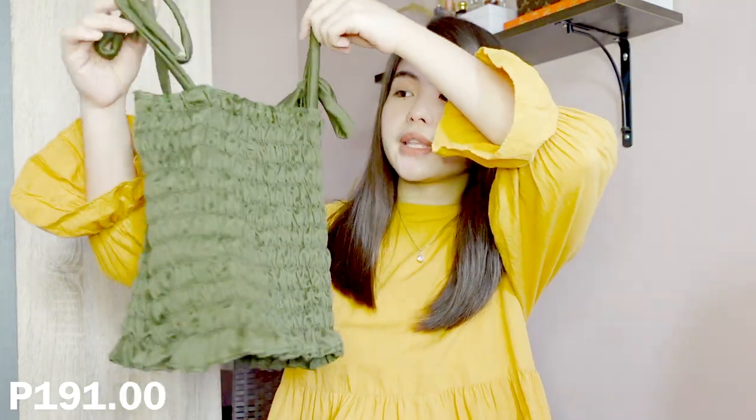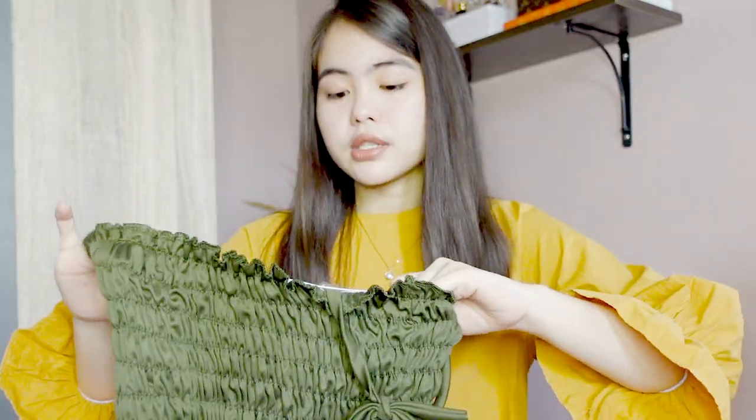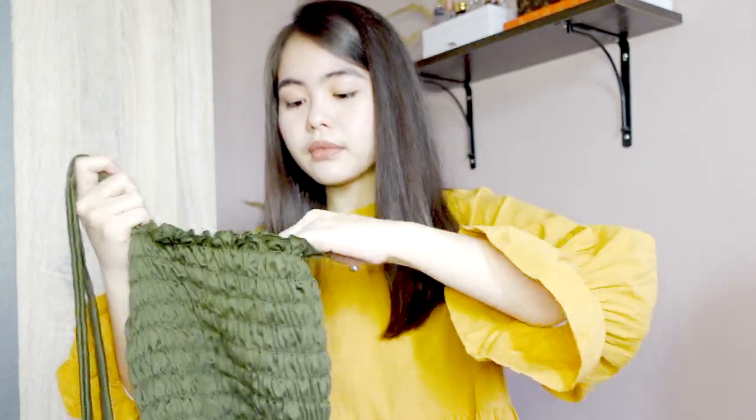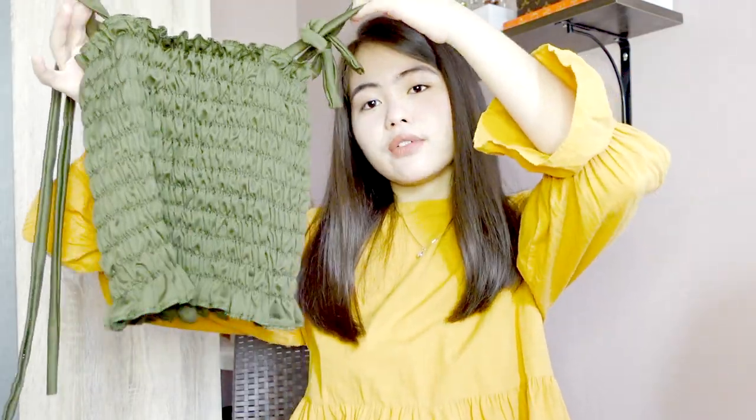So this is the first top. The material is very nice — not flimsy at all, and it's soft, which is what I like. It has a garter here so you can adjust it to your body size. The tie is also adjustable. It's just a crop top. What do you call this color — Army Green? Yeah, Army Green. This is the first top.